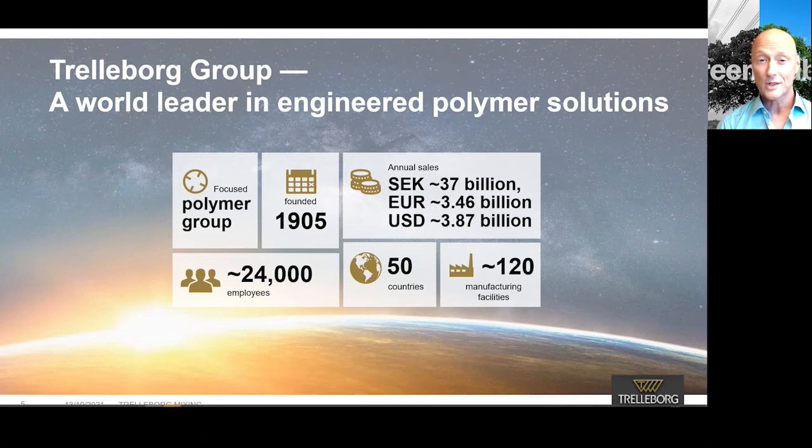I would like to give you a short introduction of the Trelleborg Group, which is a world leader in engineered polymer solutions. The company was founded in 1905 and is today represented in more than 50 countries around the world. The head office is based in Trelleborg, in the south of Sweden. To date, there are more than 120 manufacturing facilities with more than 24,000 employees, and annual sales of 3.46 billion euros.